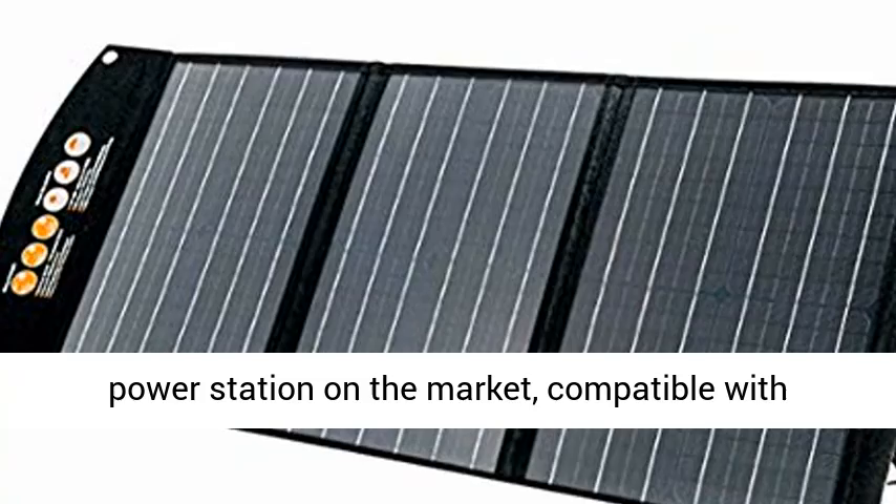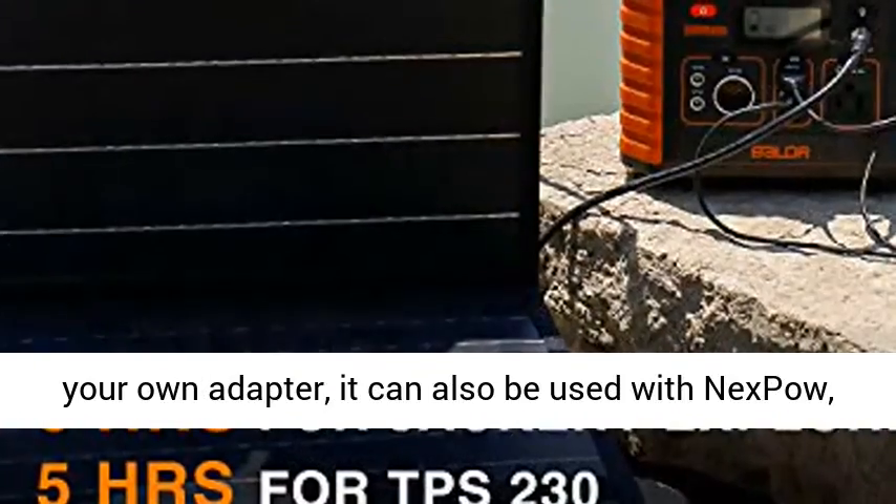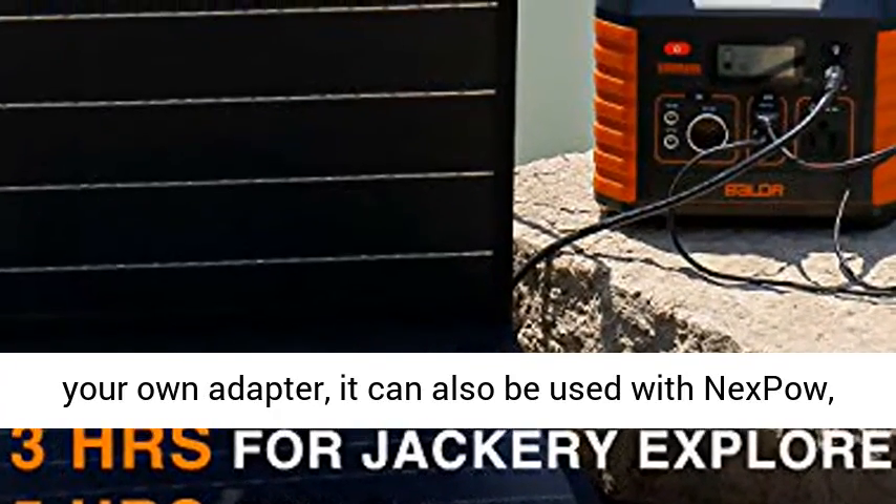It is compatible with Baldra, Jackery, Goal Zero, and Paxos. If you have your own adapter, it can also be used with Nexpop, Rockpulse, Suaoki, and Flashfish.